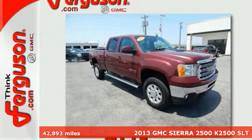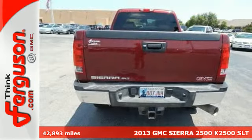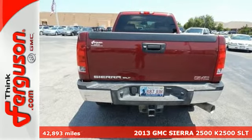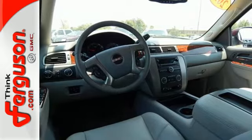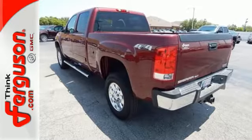Here's a 2013 GMC Sierra 2500. Being reliable comes from having the right tools behind you. The Sierra 2500 is built to handle those daily tasks that have earned you your reputation.